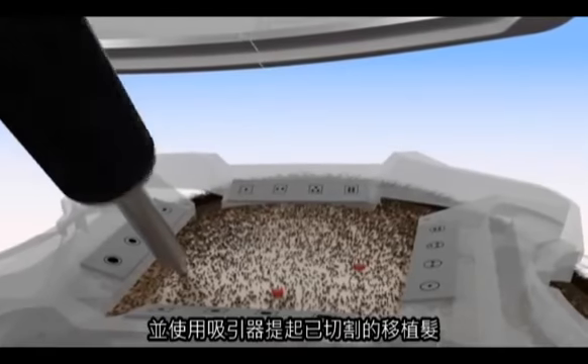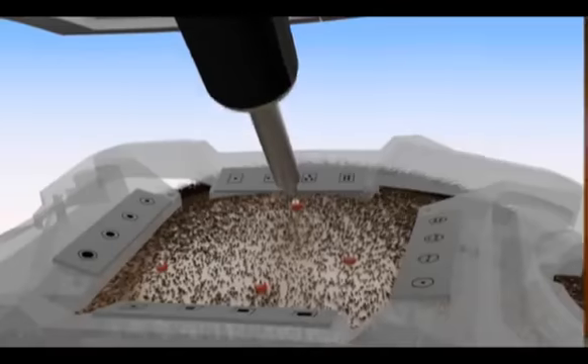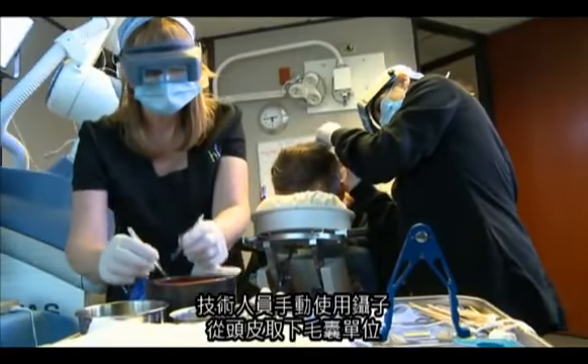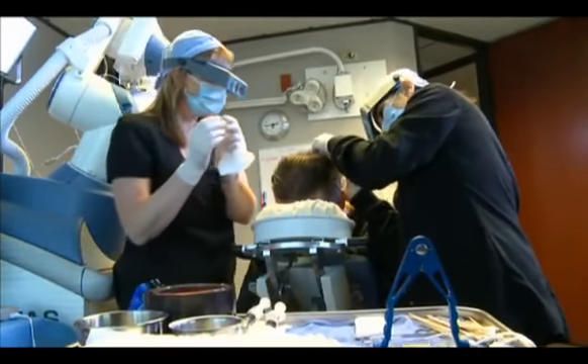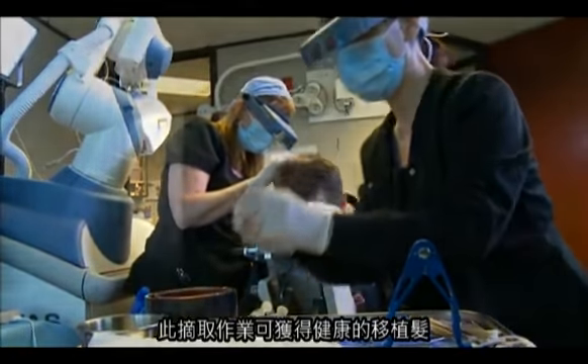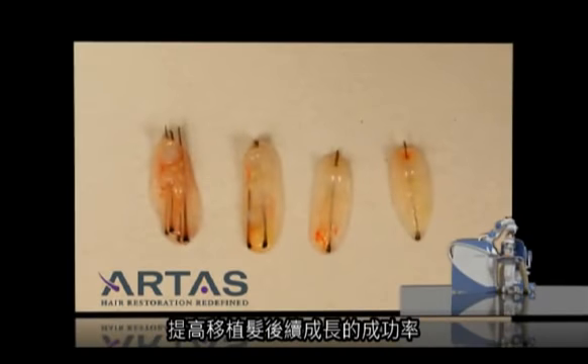Light suction is used to help elevate the harvested grafts for easier removal. Using manual forceps, a technician removes the follicular units from the scalp. This harvesting process produces consistent, healthy grafts to enhance successful regrowth.